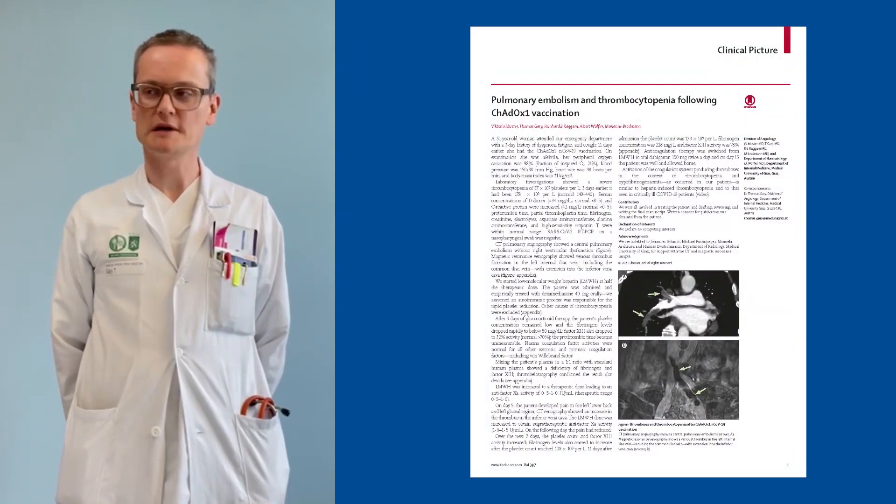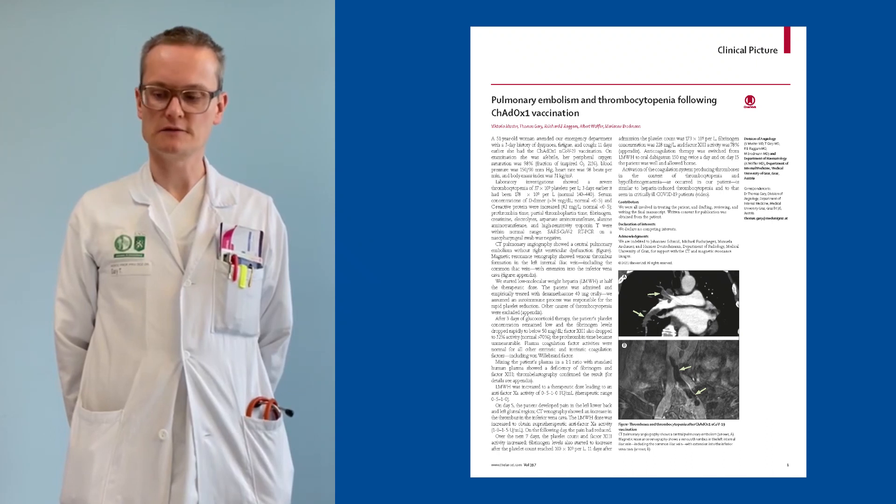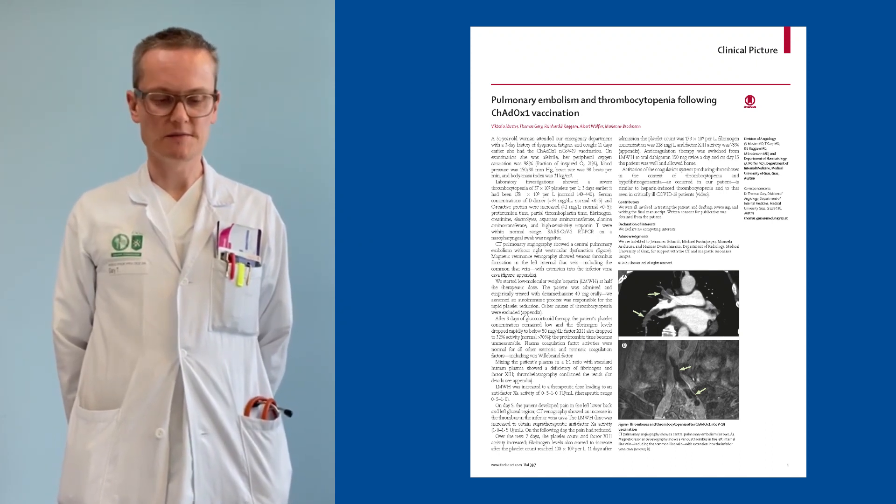Hello, my name is Thomas Gehry from the Medical University of Graz, Austria. Together with my co-worker Reinhard Lagem, we treated an interesting case, which you can see in the next minute.